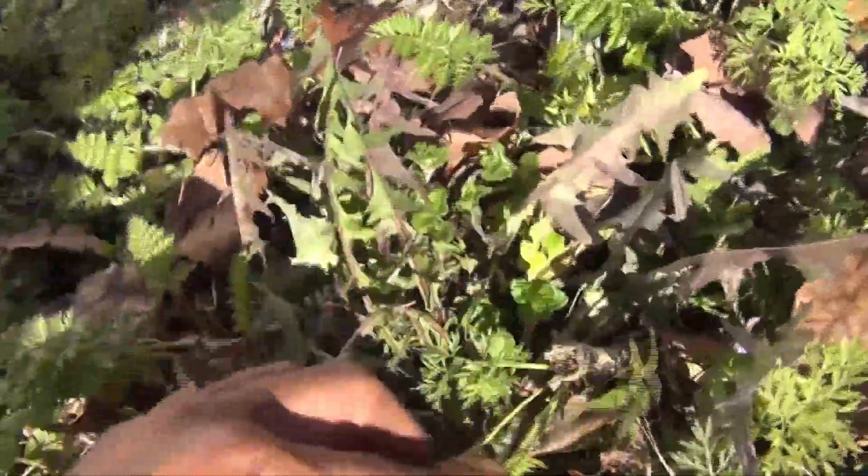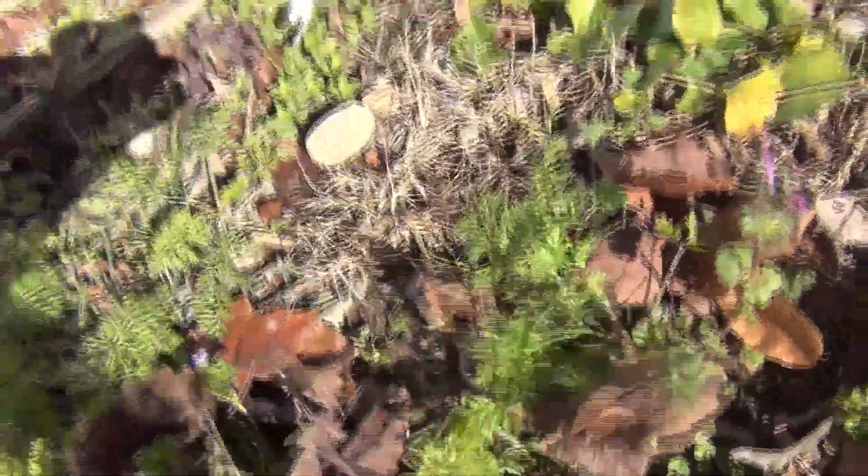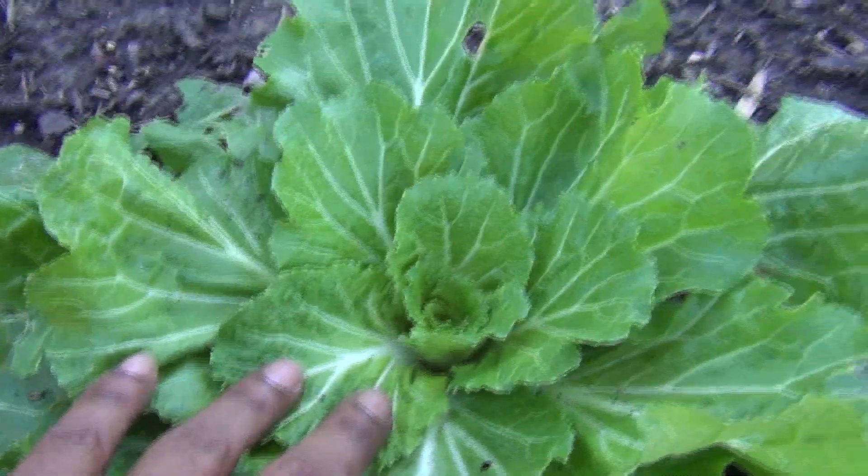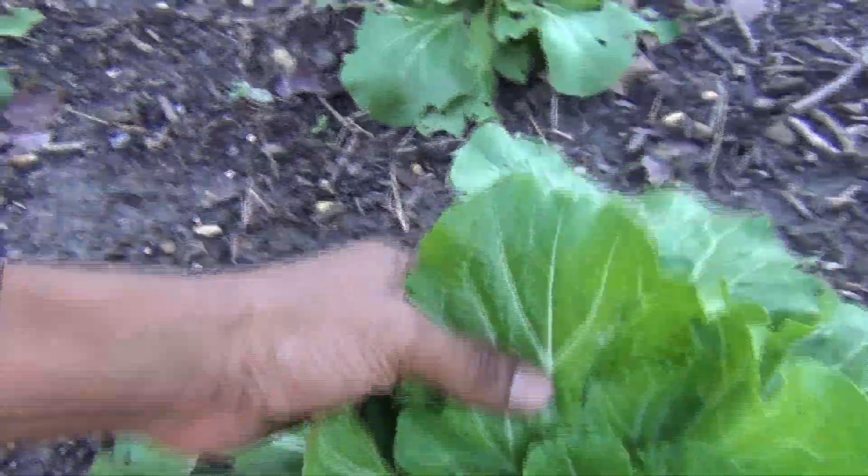We've got volunteer carrots all the way over here — how they got here I don't know, but we're gonna leave them alone. Look at all these carrots! This is what's going on at Skinny Boy Farms, zone 7, Richmond, Virginia. Then we've got the cabbage over here — this is absolutely amazing and beautiful. I'm probably gonna harvest most of this today as well.